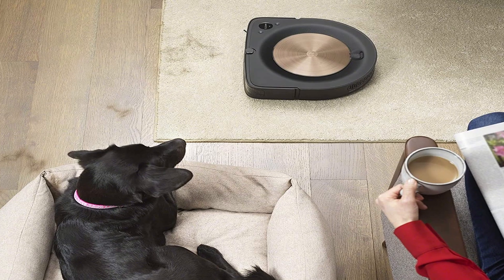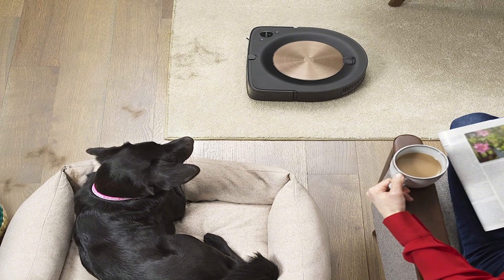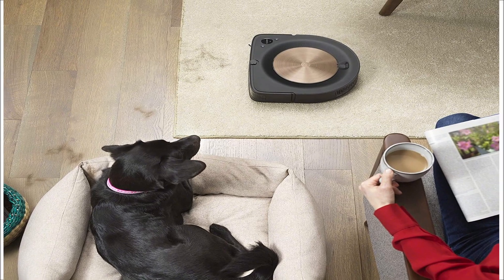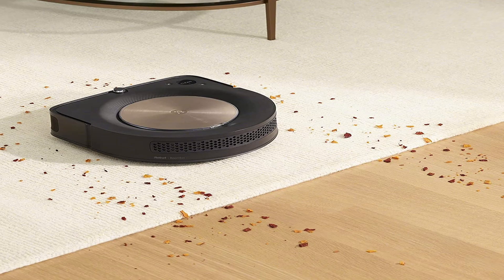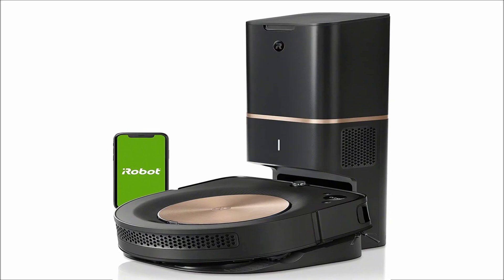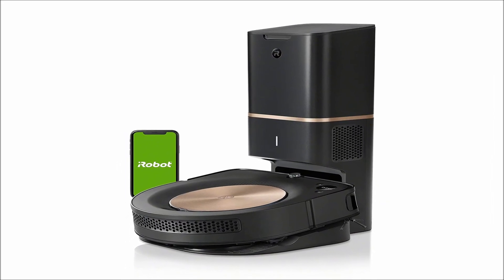The Neato BotVac D7 continues to reign supreme in that test, removing 95% of the sand. However, its performance on carpets was underwhelming — it achieved 36% on low-pile carpets and 47% on mid-pile carpets.